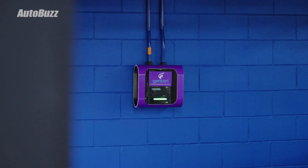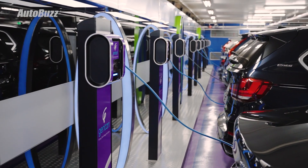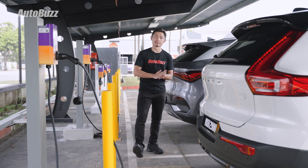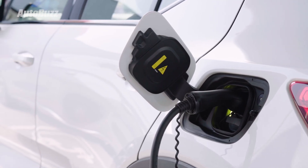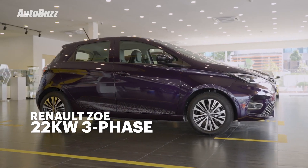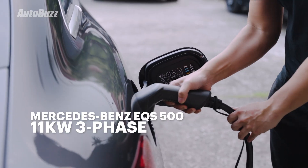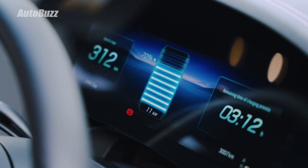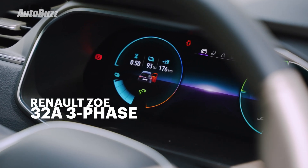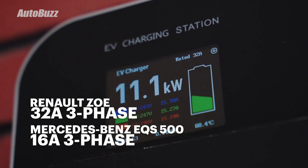In Malaysia, we have a variety of three-phase, single-phase, 32-amp and 16-amp chargers, so it would be best for you to understand what your car can do first before you decide to plug in. Besides the number of phases, the current also determines the rate of charging. The Renault Zoe can charge at 22 kilowatts, while the Mercedes-Benz EQS is only able to charge at 11 kilowatts. The reason is that the Renault Zoe's onboard charger allows for three-phase 32-amp charging, but the EQS only allows for three-phase 16-amp charging.